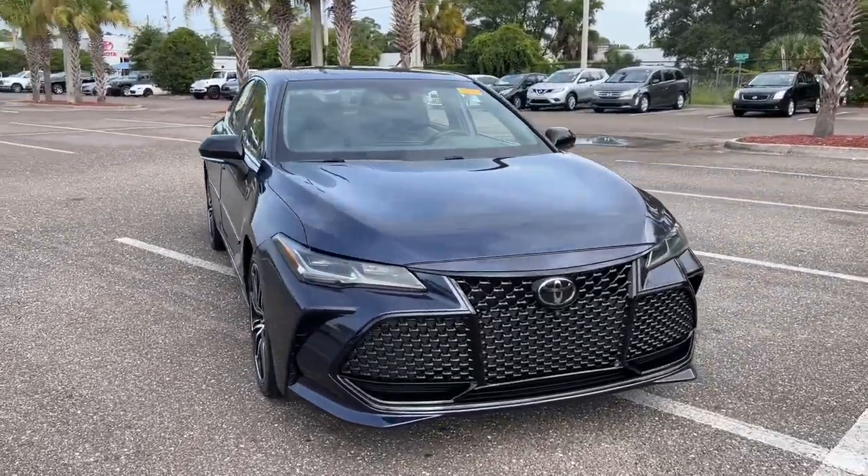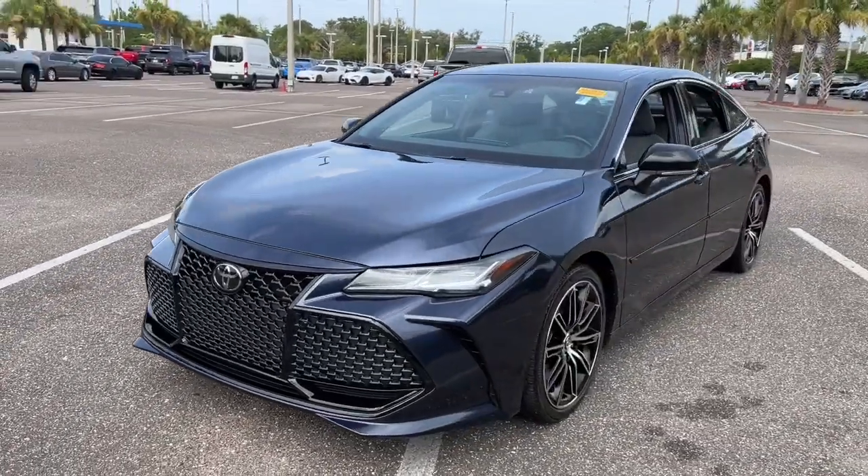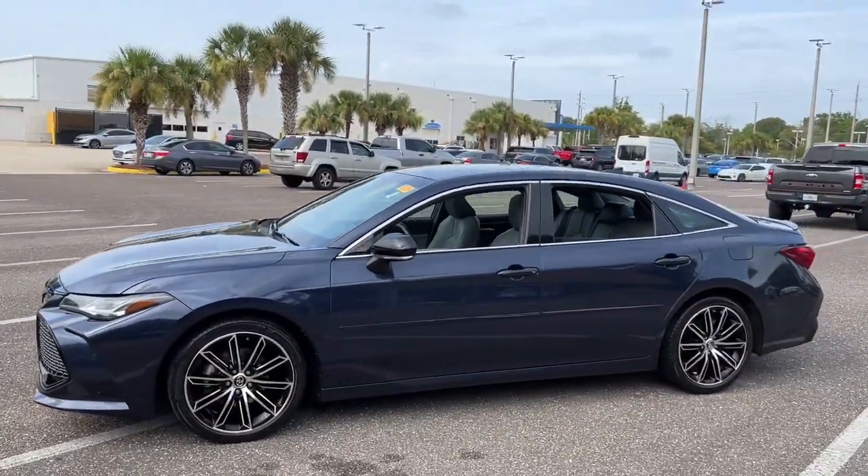Look no further than the 2019 Toyota Avalon. With less than 70,000 miles on the odometer, this vehicle provides excellent value.